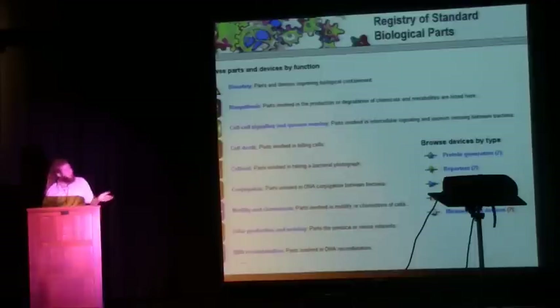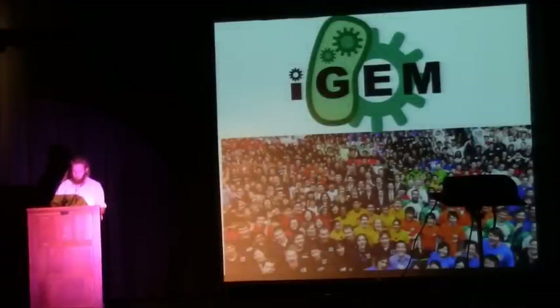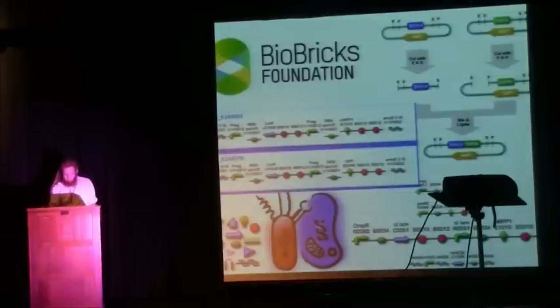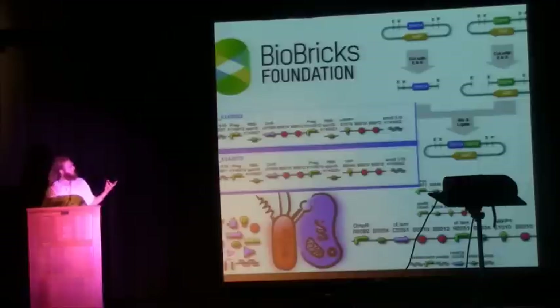Once a year there's a huge competition at MIT — that's how the parts catalog has grown so quickly. It's all open source and you must contribute new parts when you participate. It's called iGEM, the International Genetically Engineered Machines Competition. Every year it gets bigger and more people are doing stuff. The genetic circuits are very akin to digital electronics — promoters, stop sequences, transcribing — all different parts that will turn genes on and off, kind of like logic statements.